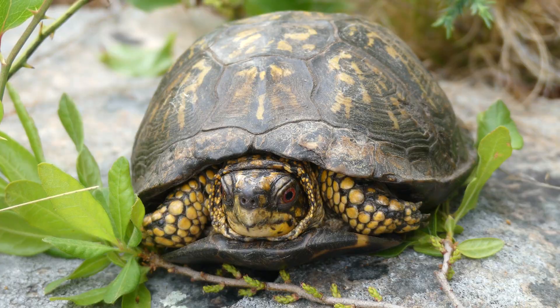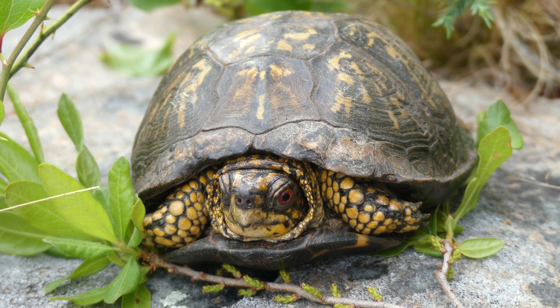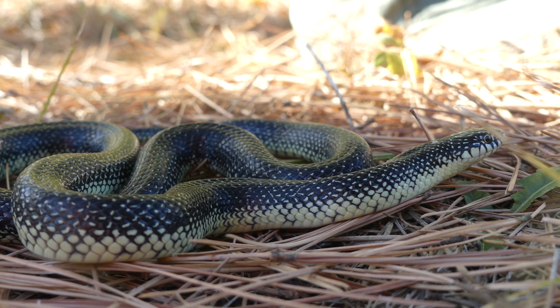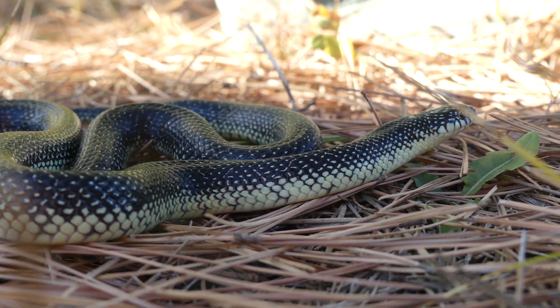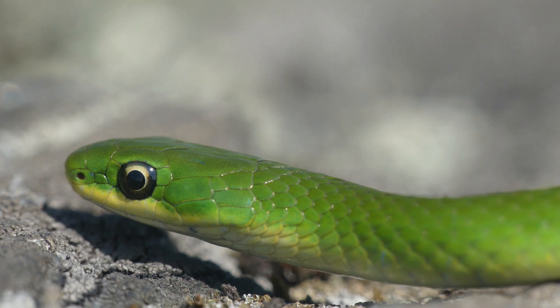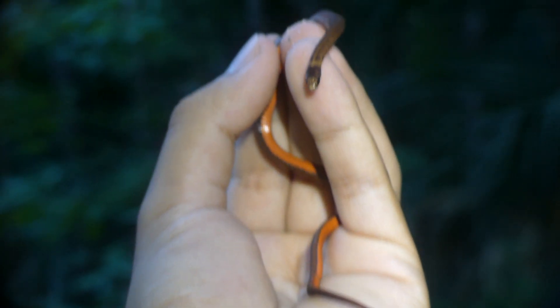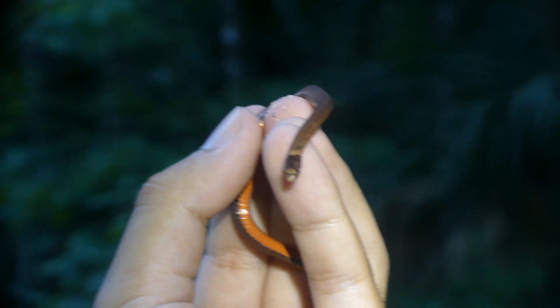Hey there everyone. For those of you who have been following my channel, you probably know that I have a strong passion for reptiles and amphibians, especially snakes. While most people might flee at the sight of these legless reptiles, I on the other hand always enjoy coming across them, and have spent countless hours of my free time searching for them in the wild.